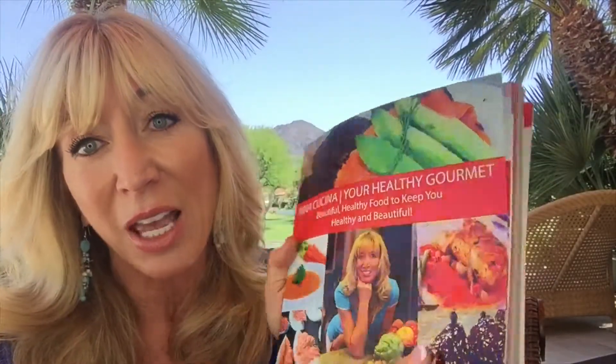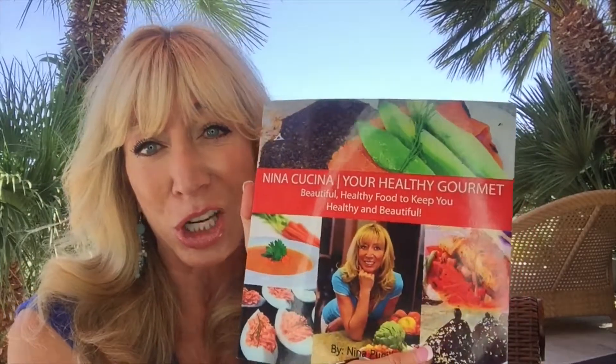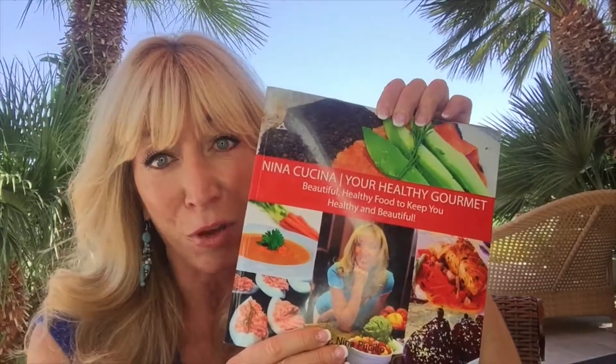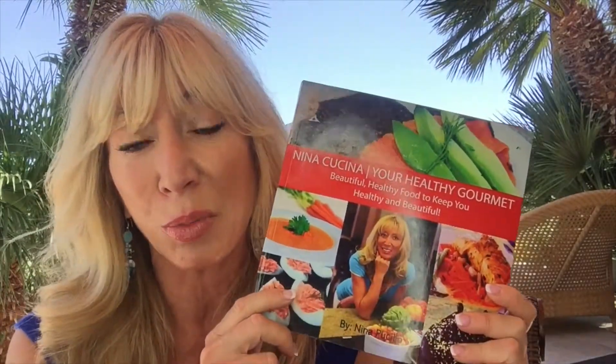All of this for $22.95. It's normally $28.95 — you can go on Amazon right now and check it out because that's the normal price. But I only have a few copies left, about maybe a hundred copies. I am closing it out and I do not know if I am going to reprint it.